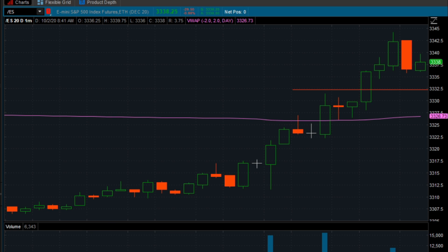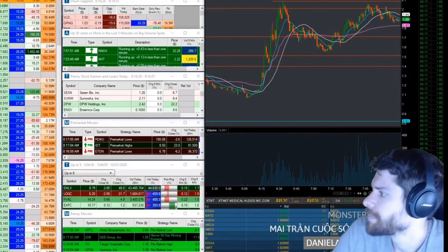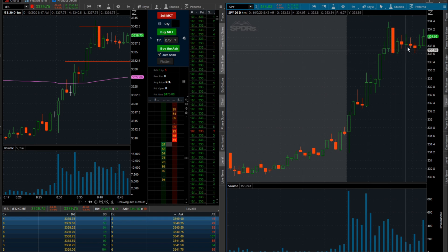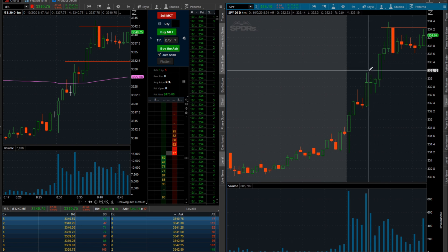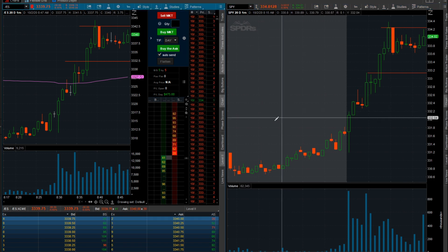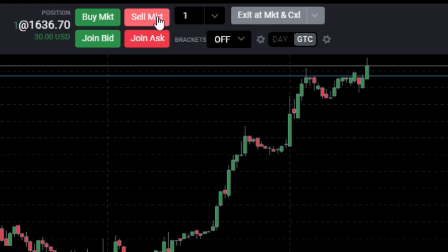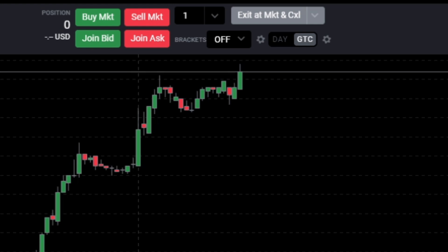If you've ever traded Apple or Tesla or other companies that make up the S&P 500, it's going to be a much easier transition to just trading the overall market. I've pairs traded the SPY and S&P 500 a ton in the past, so trying to predict what the actual market is doing is something I've done historically. The strategies we're about to go over are specifically momentum-based, usually in the first 30 minutes to an hour after market open — from around 9:30 a.m. up to about 11 a.m.